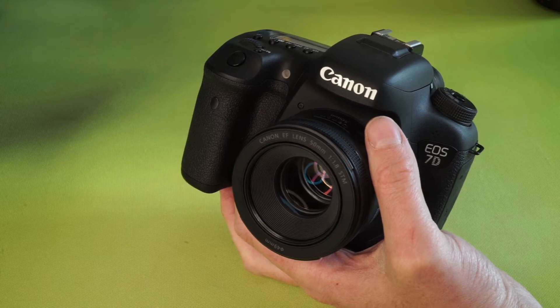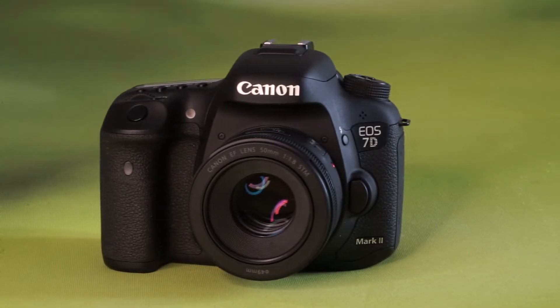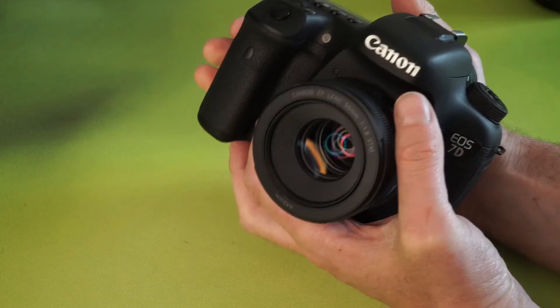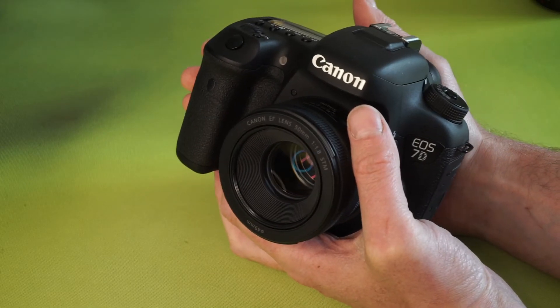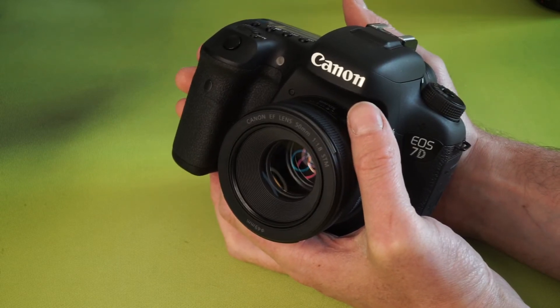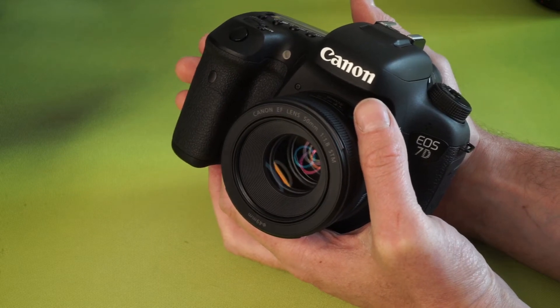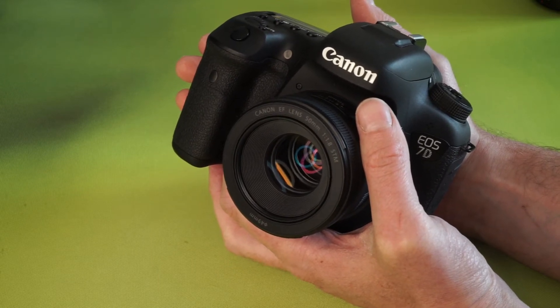Hi everybody, today we're taking a look back at the Canon EOS 7D Mark II. Canon fans waited five whole years for this upgraded model. It launched in September 2014 and received fantastic reviews. The former 7D had of course cemented itself as a legendary camera in Canon's APS-C lineup.